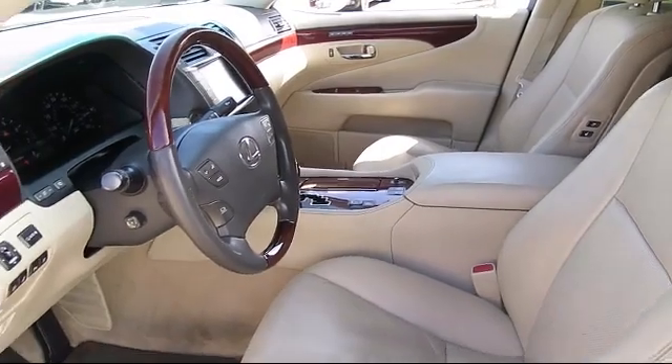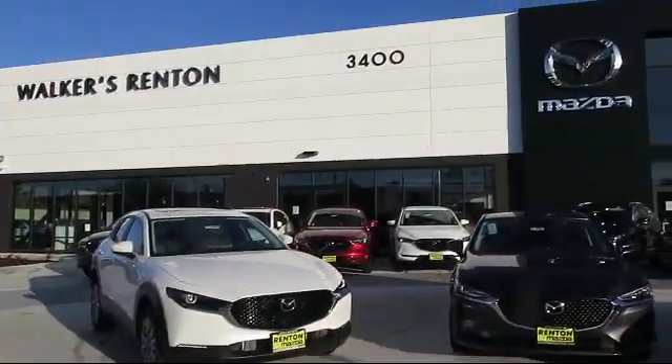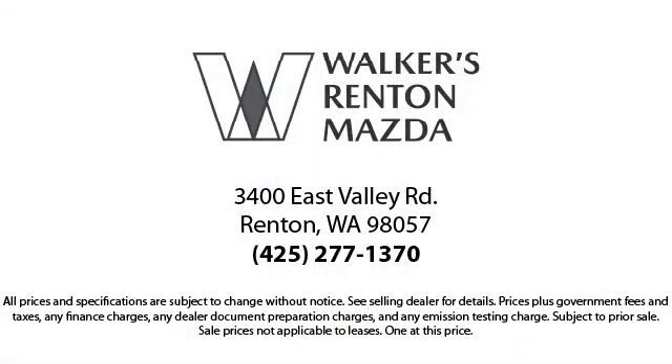Walker's Renton Mazda is the place to buy your next vehicle, so come in today. Allow us to demonstrate our commitment to excellence. Walker's Renton Mazda is real value, real people, real simple.